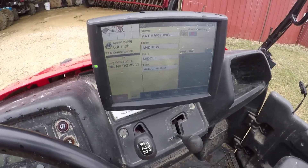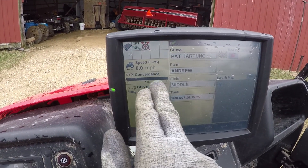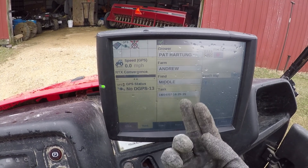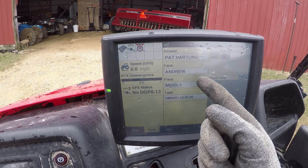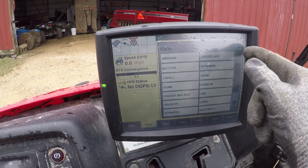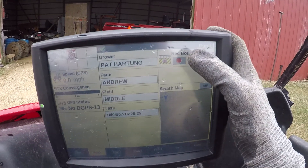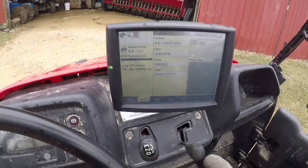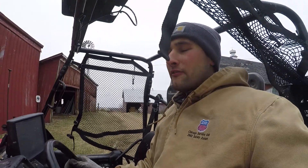This thing's really simple to run. All we've got to worry about is this bar right here — this tells you how accurate we are, and right now we're at four inches, so four-inch accuracy. All we've got to do is type in our grower, our farm, and our field. Right now it's Pat Hartung at Andrew, our middle field, so I'll be changing that to Bellevue. Then once we get up there and ready to start, we just hit record boundary and we start. Pretty simple operation — all you've got to do is drive around the fields.